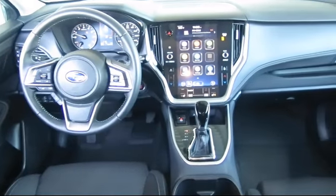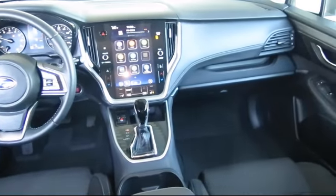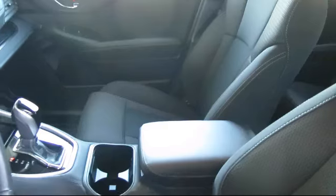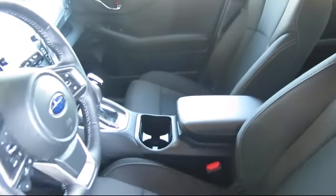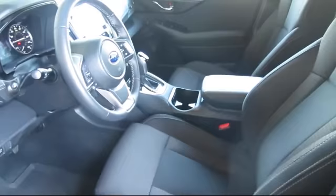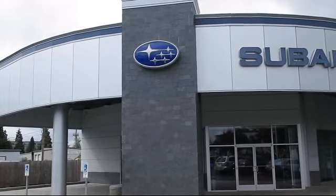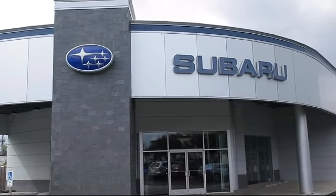Our salespeople understand that you're looking for great value, and we deliver through excellence in customer service and competitive pricing. Our goal is to make every customer a customer for life. With a personable and helpful sales staff, skilled Subaru mechanics, and multiple auto certifications, the right place to purchase your next vehicle is right here.